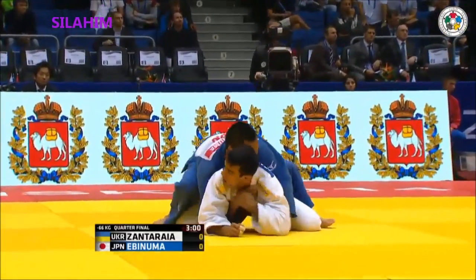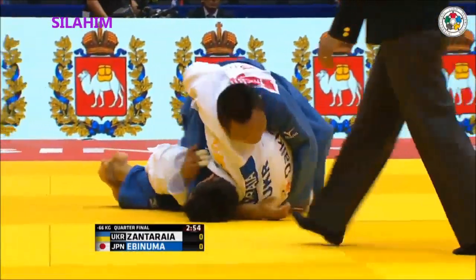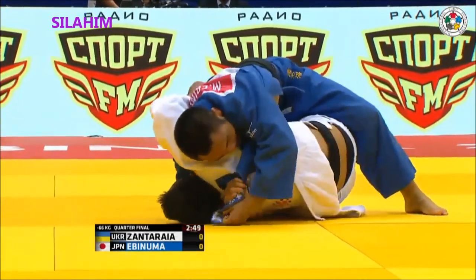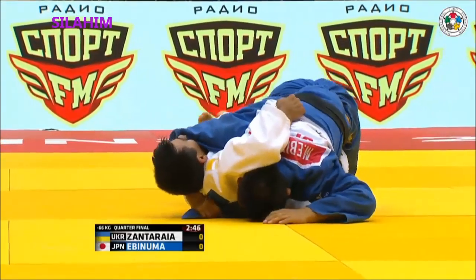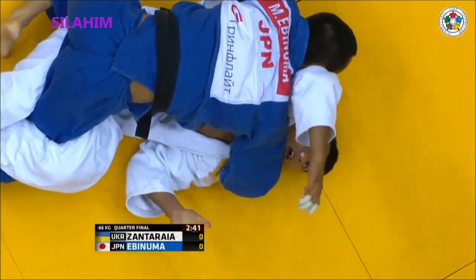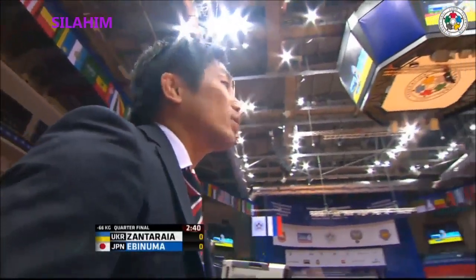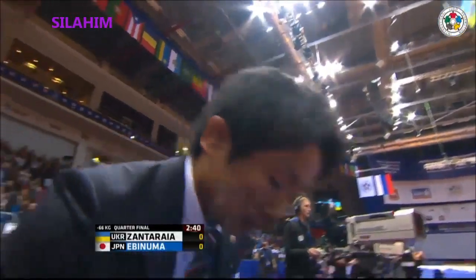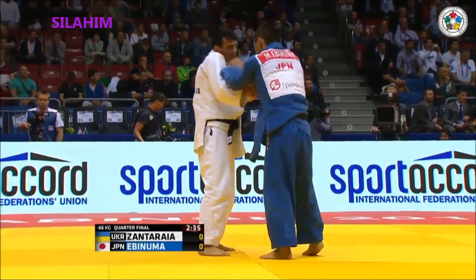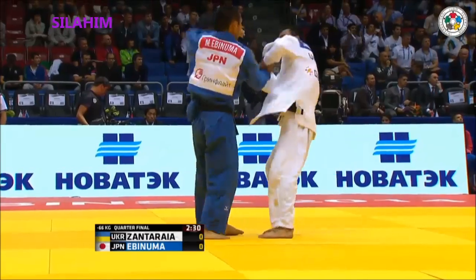That was the first big attempt by Zantaraia with a hip throw. Ebinuma looking for the turnover. Again, Zantaraia trapping the leg. Look at how Ebinuma is using that kesa gatame to tie up the upper body — nice angle. He's trying to get the leg out, but he's not even making an effort. Too tight. Look how high up he's got it — when it's lower down, below the knee, you've got some slippage. But when you're trapped up above the knee, that's pretty tight. He can't use the hand to drive into the thigh to open up the legs — that muscle is just too big to move.